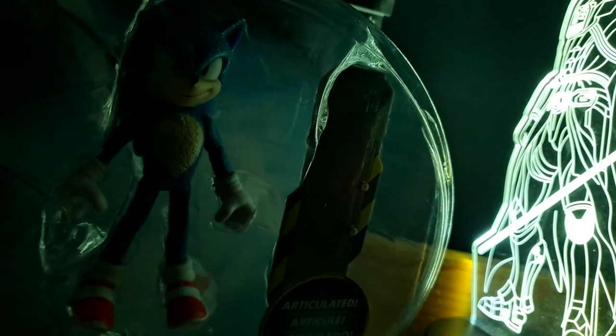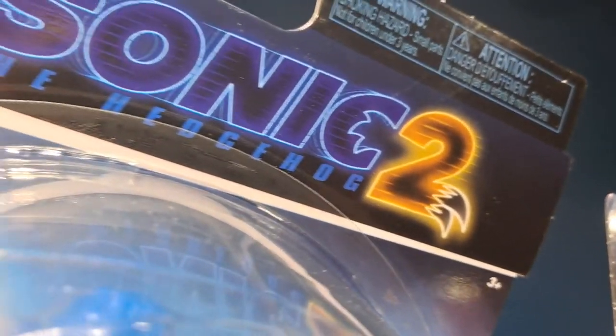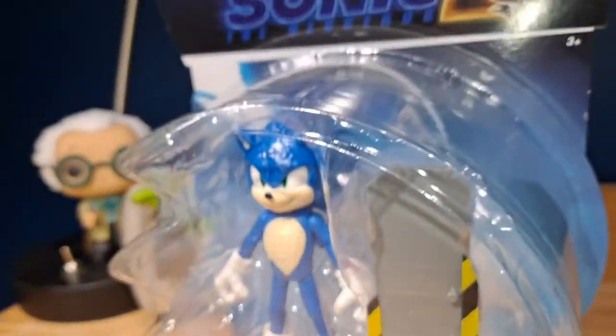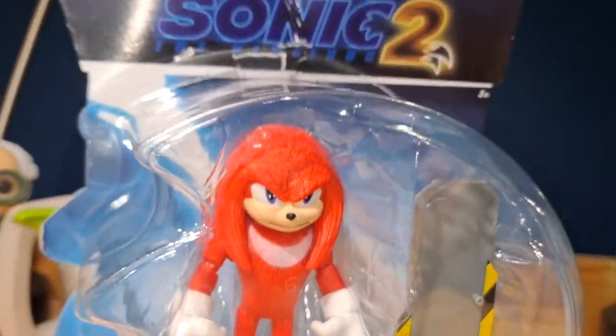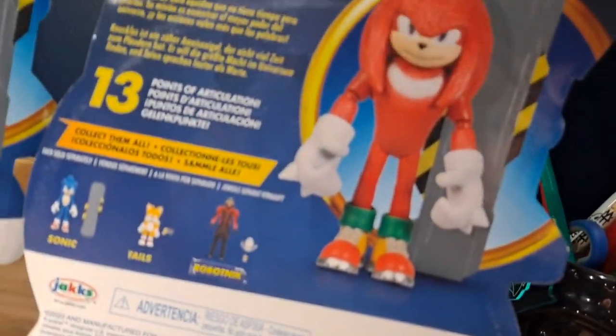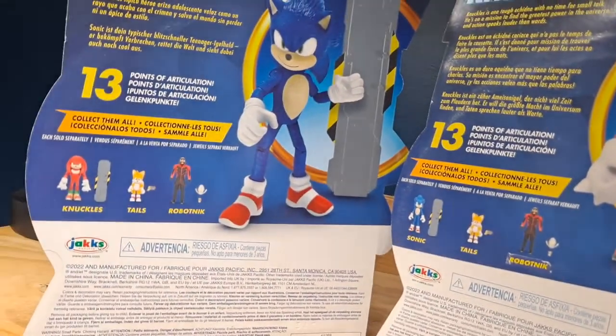For the packaging, they're both exactly the same except one features Sonic and one features Knuckles. On the top we've got the Sonic the Hedgehog 2 logo, a blue background, Sonic or Knuckles rendered at the bottom, articulated in multiple languages, and you can see the figure and the accessories. On the back, they show off the other figures in the wave, the points of articulation, an image of the figures, and a brief description of both characters.